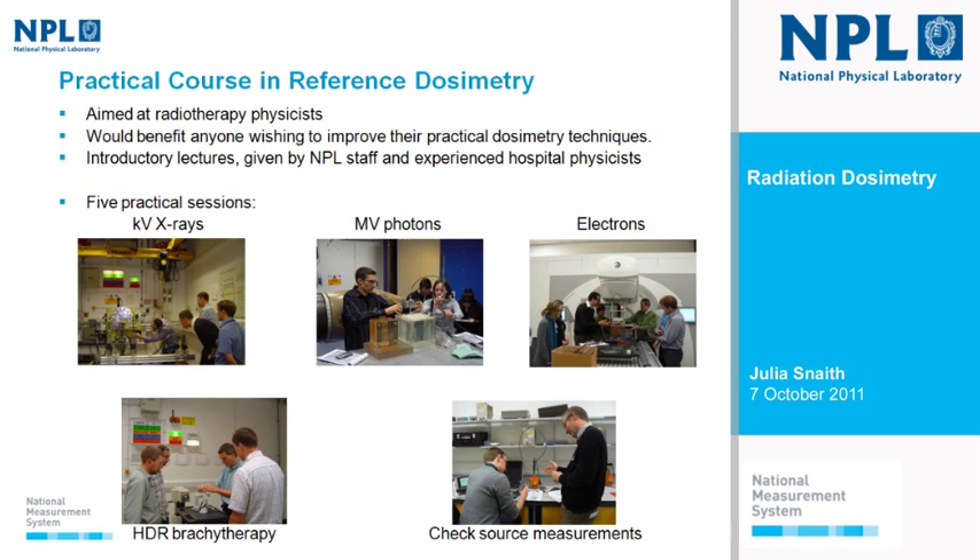The dosimetry group runs a popular practical course in reference dosimetry, aimed primarily at radiotherapy physicists but beneficial to anyone wishing to improve practical dosimetry techniques. There's a set of introductory lectures given by both NPL staff and experienced hospital physicists in the relevant areas. After that there are five practical sessions for small groups, covering a range of dosimetry areas, with both NPL and clinical staff present to answer questions. People tend to find it very useful for improving dosimetry.